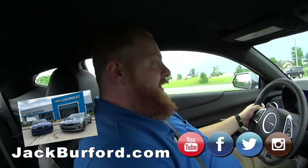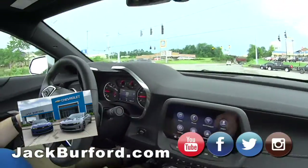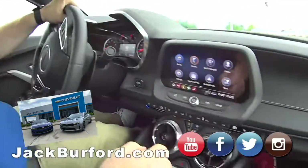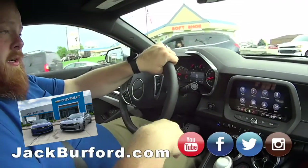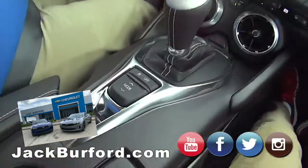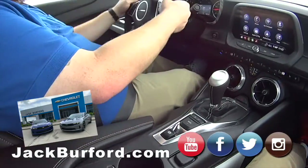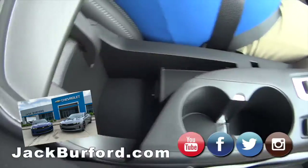JJ, what are you driving? A Camaro — oh yeah! This is a V6 2020 Chevy Camaro 2LT. It's got the paddle shifts, heated and cooled leather seats, different drive modes, and traction control off. Nice!